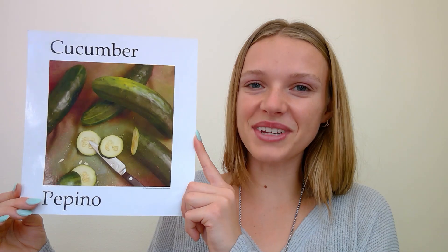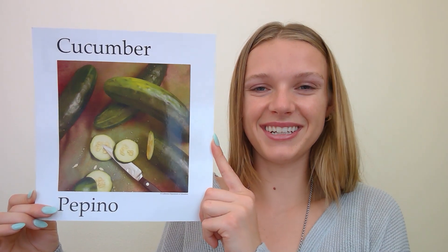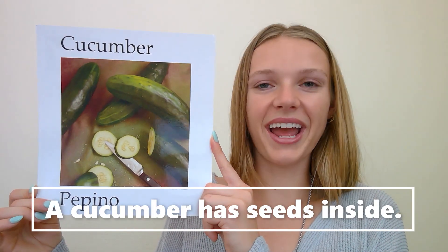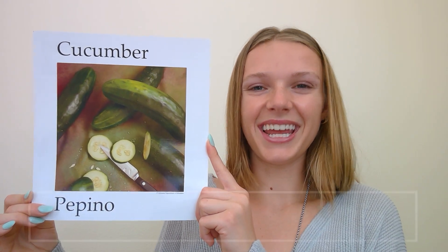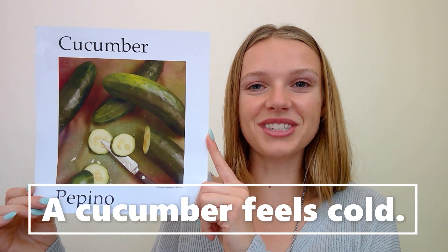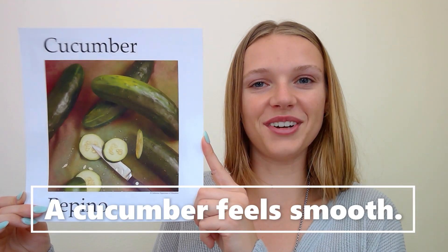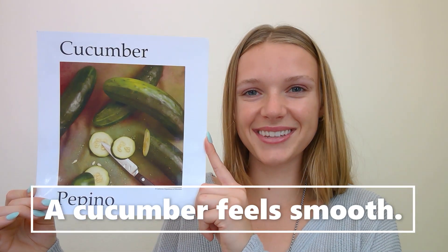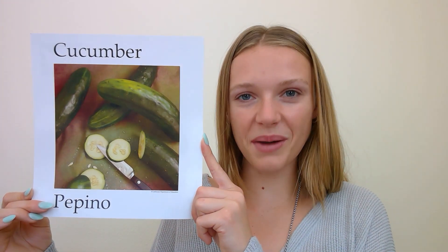Now let's read them all together. A cucumber is green. A cucumber has seeds inside. A cucumber feels cold. Or a cucumber feels smooth. That's how we describe a cucumber.